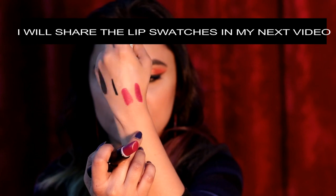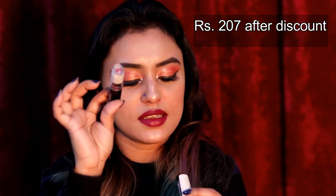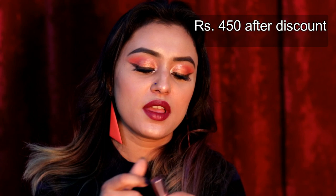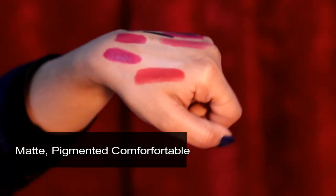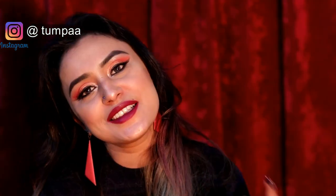I also have 2 lipsticks from Wet n Wild in shades E906 and E965 — I'll do proper lip swatches in a separate video. The last product is a metallic lipstick in Crimson — shade 925 with a metallic finish. Its packaging is a dark orange-red rust color. It's really nice. If you like it, please share the video and do subscribe to my channel. Take care, bye bye!